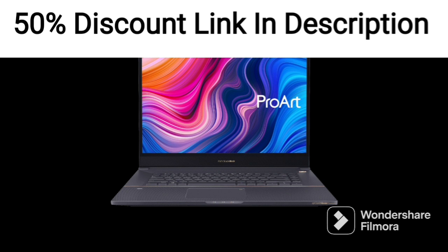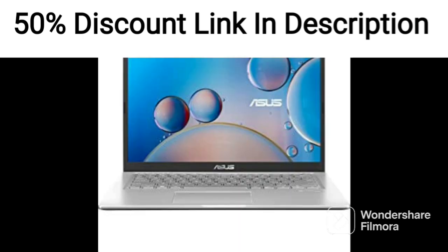However, its high-end hardware and premium features come at a premium price, making it less accessible to budget-conscious users.